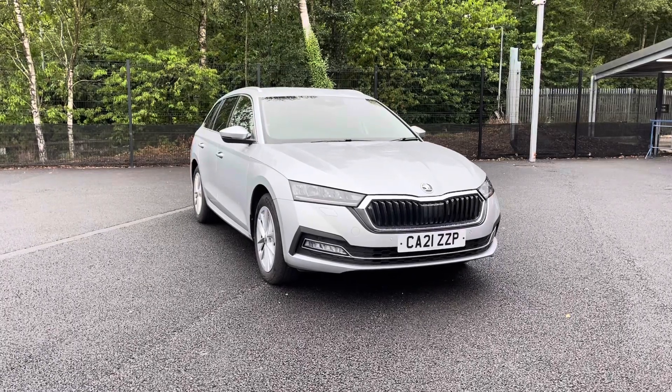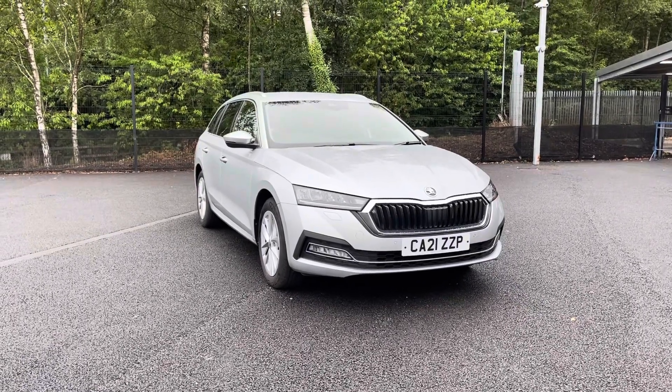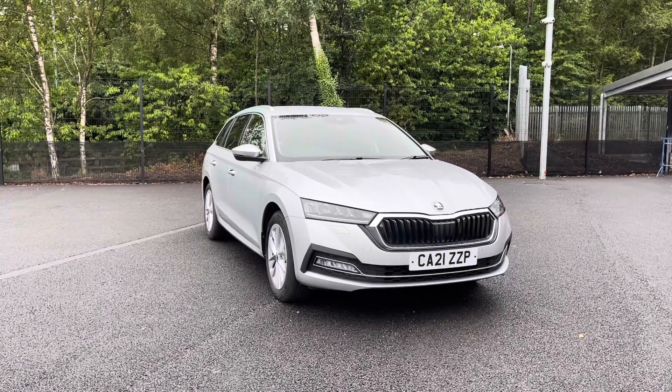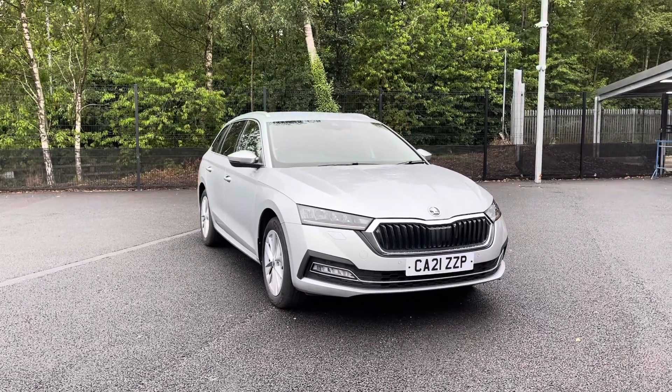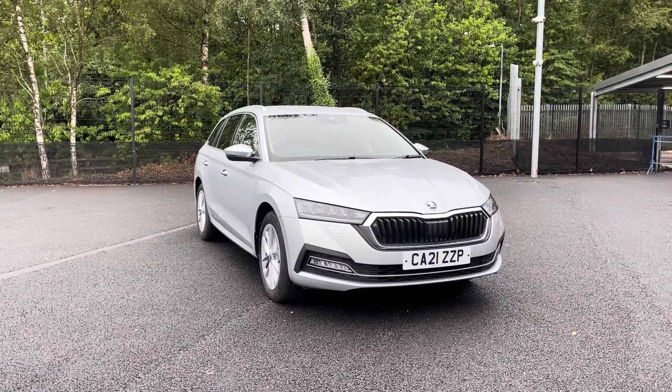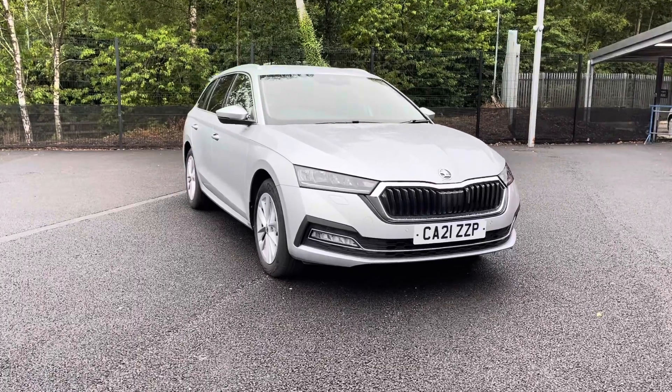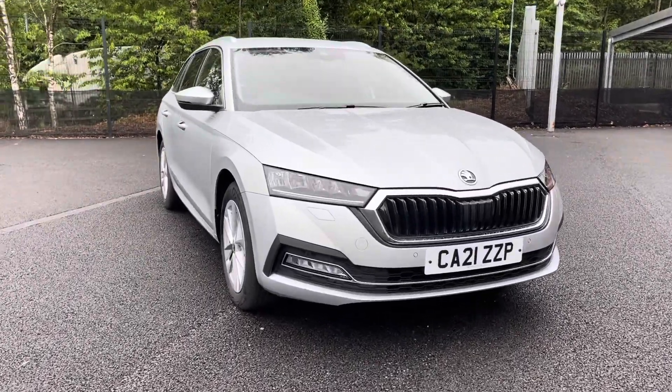Hello and welcome to Motor Match Bolton. My name is Tom and today I'm going to be doing you a full walkthrough video on this absolutely brilliant Skoda Octavia 1.5 TSI E-Tech. It does come to us with 6,503 miles on the clock and it is a petrol hybrid. If you are interested in this vehicle at any point during this video, please give us a call on 01204 786 586.